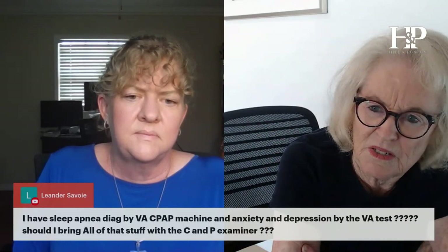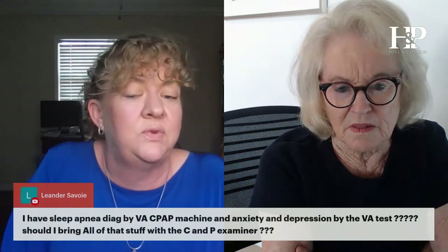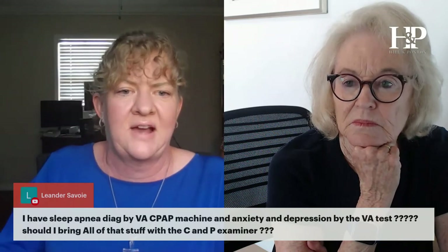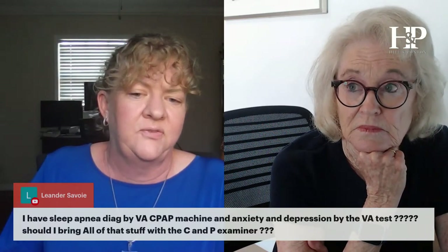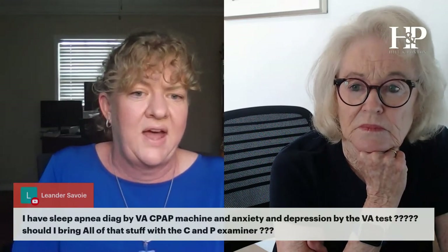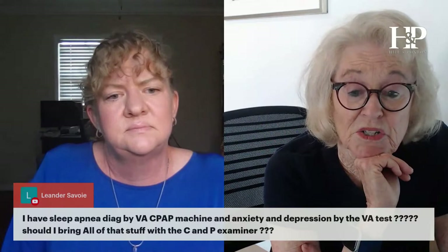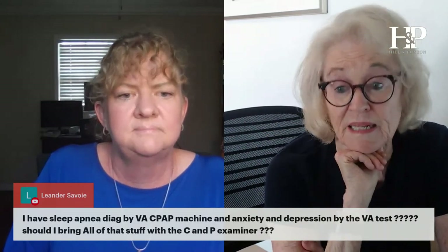I'm unclear about part of that question — the 40 rating for anxiety or foot is unclear. What I can say: bringing up different disabilities with the C&P examiner won't hurt, but if it's not relevant to what he's actually examining you for, he's probably not going to write it down. If your physical conditions are causing you depression due to chronic pain, then absolutely file that as a secondary condition.